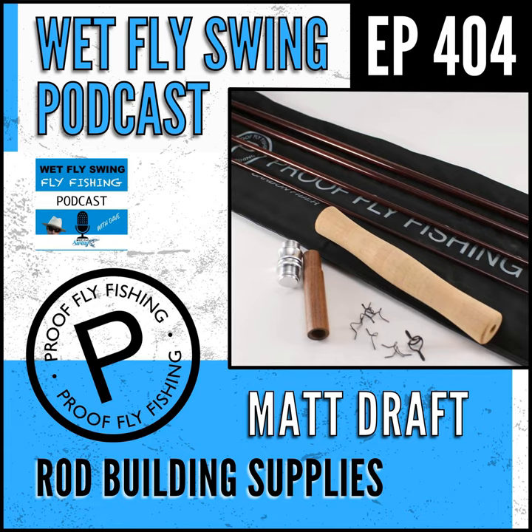Glad to be back. Good to have you on here. There's been a lot that's gone on since 2018. Now we're going into 2023. I want to get an update on Proof Fly Fishing. You have this great rod building brand and some good stuff here. We're going to talk about that, and I'm going to call myself out on a rod that you sent. Give us an update — what's been going on with Proof between May 2018 and now?